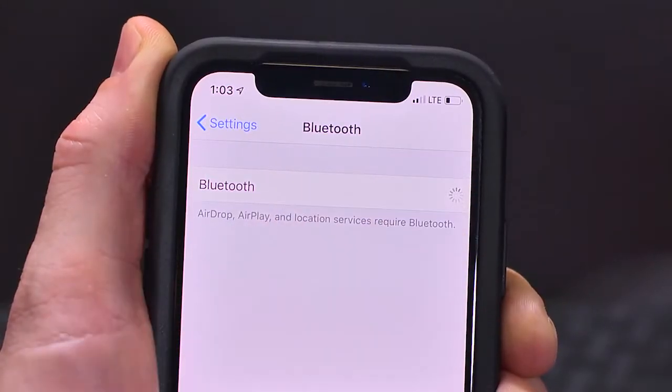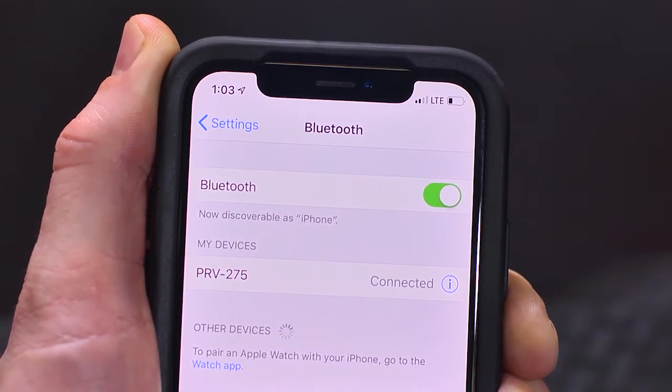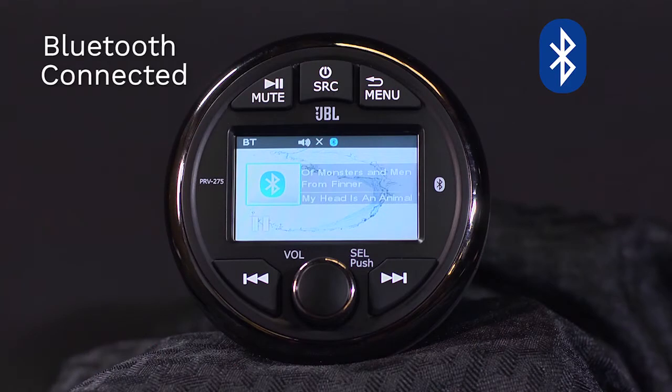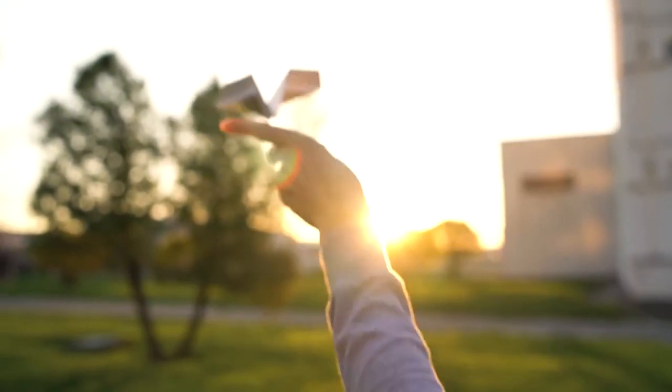The first aspect which jumped out to us when engineering this product was that the ease of Bluetooth pairing had to be effortless. We all know that owner's manuals eventually get lost anyway.